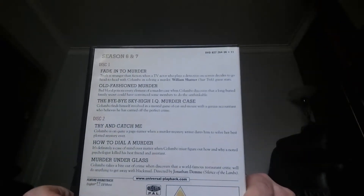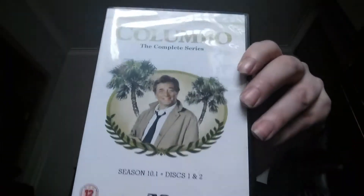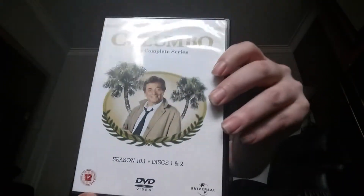Each disc has three episodes, and some of them — I think about two — also include a bonus episode of Mrs. Columbo. As you can see, they're all rated differently as well; some are rated 12, some are rated PG.